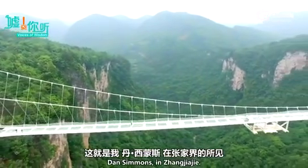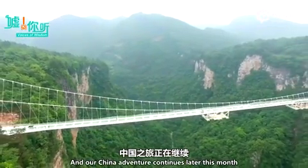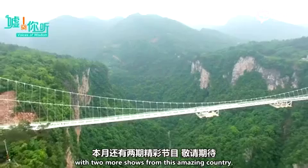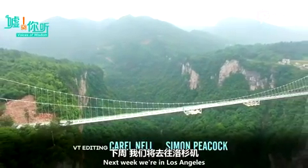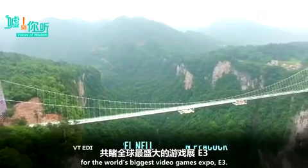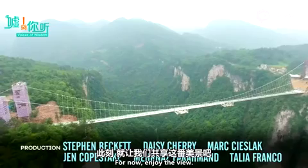Dan Simmons in Zhangjiajie. Our China adventure continues later this month with two more shows from this amazing country. Next week, though, we're in Los Angeles for the world's biggest video games expo, E3. But for now, enjoy the view.